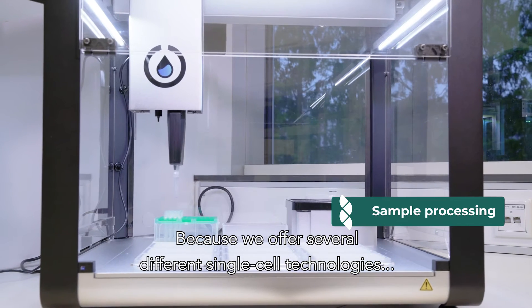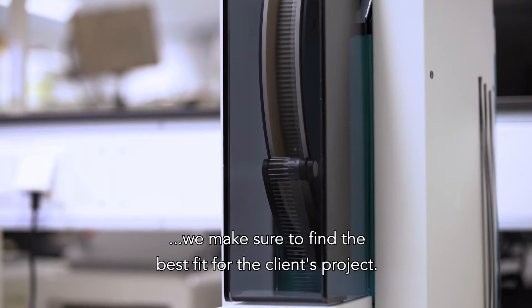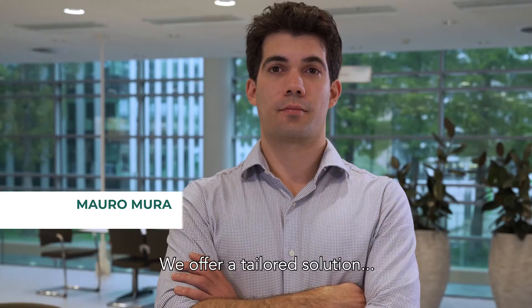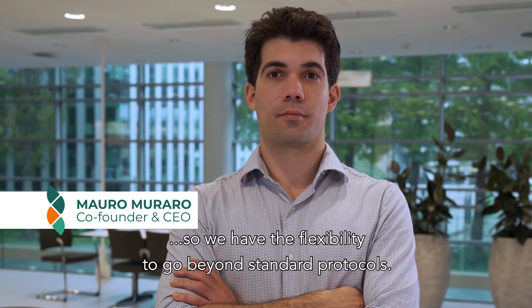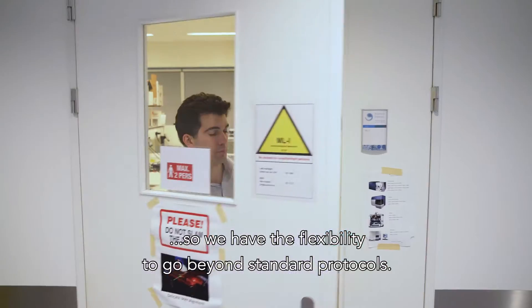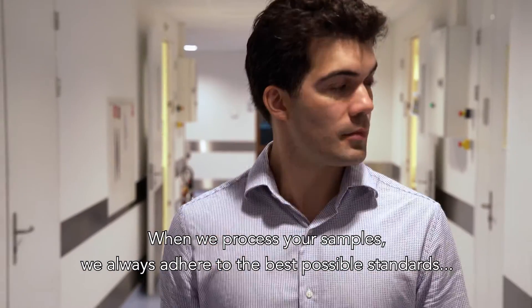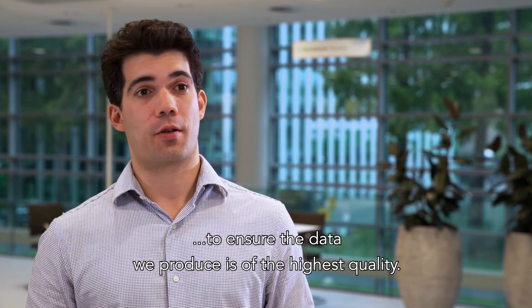Because we offer several different single-cell technologies, we make sure to find the best fit for the client's project. We offer a tailored solution, so we have the flexibility to go beyond standard protocols. When we process your samples, we always adhere to the best possible standards to ensure the data we produce is of the highest quality.